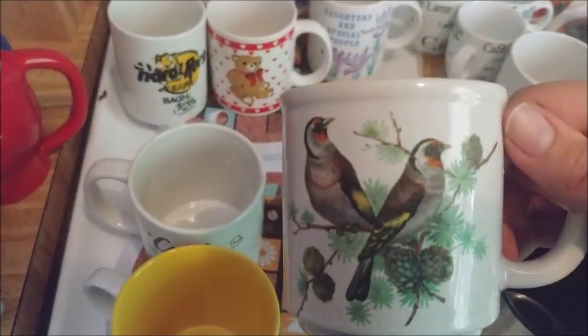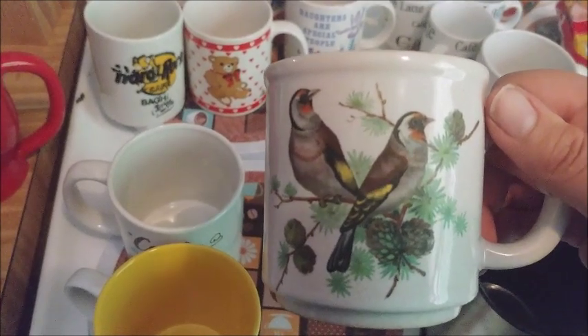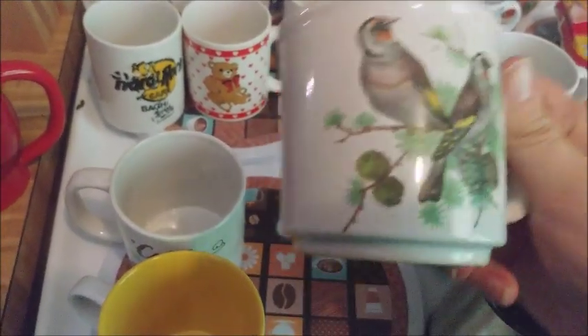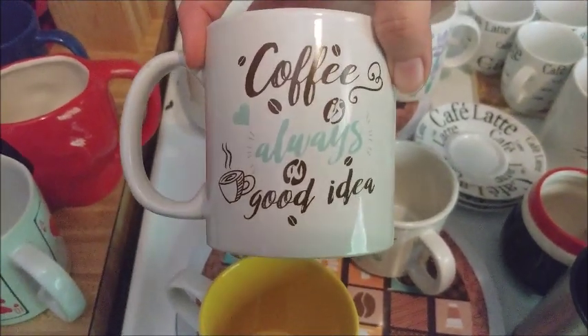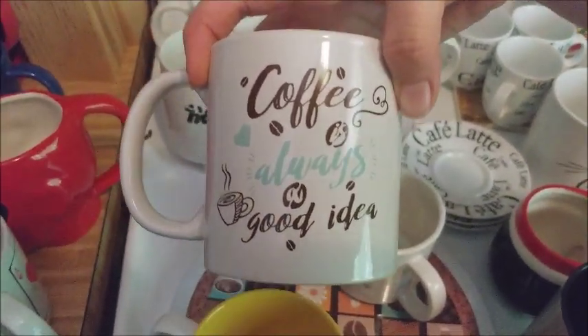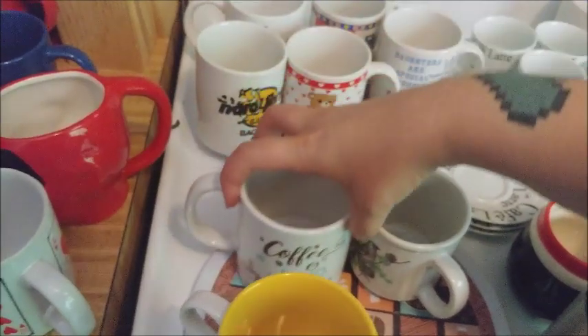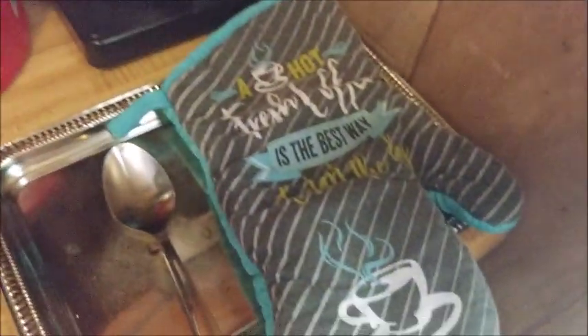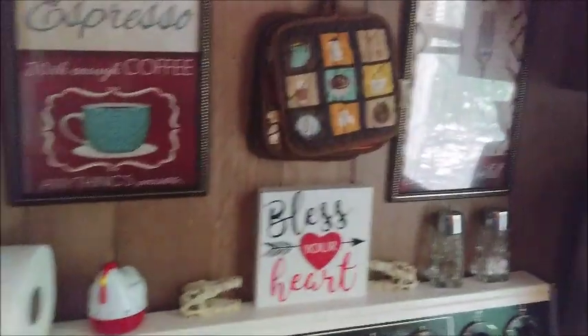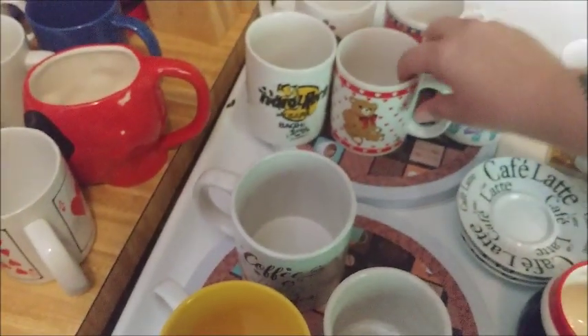There's a pretty birdie one — not sure what those birds are but they're cute, nothing on the other side. Another coffee saying: 'coffee is always a good idea,' which goes with our other coffee-themed stuff — like 'fresh hot coffee is the best way to start the day.' I've got little expressions over here and I like them.